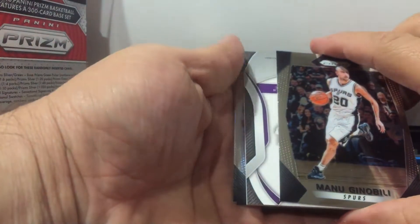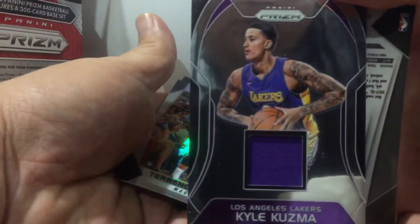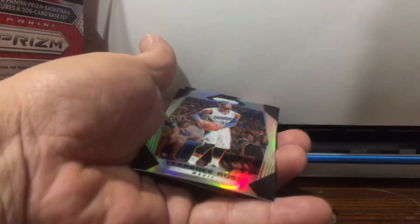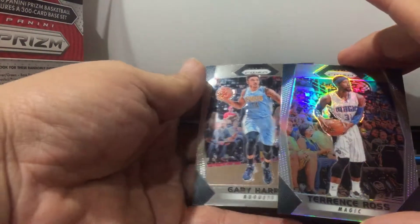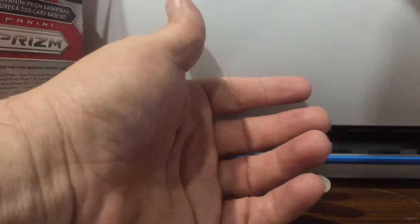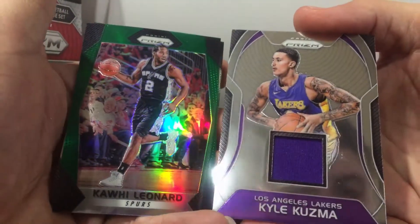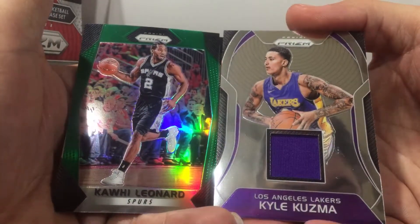Last pack. I went in asking — does nobody have it? Kuzma Relic. Terrence Ross. Is that the silver? Can you please let me know, guys? I opened some packs yesterday, or boxes — Kyle Kuzma!